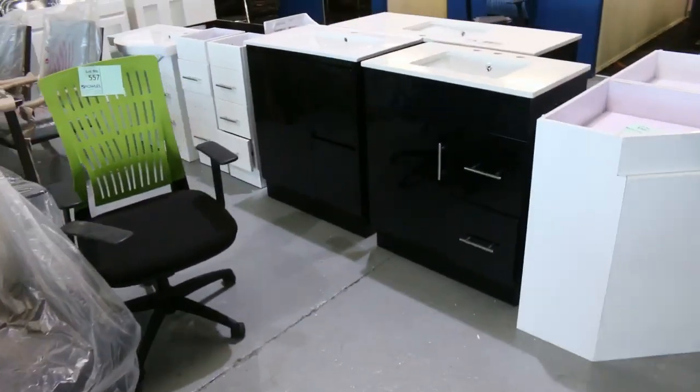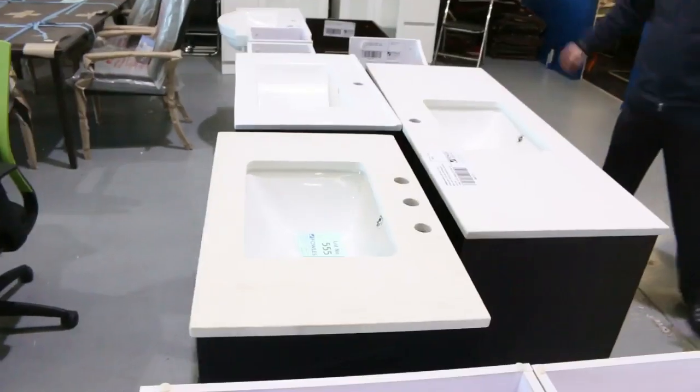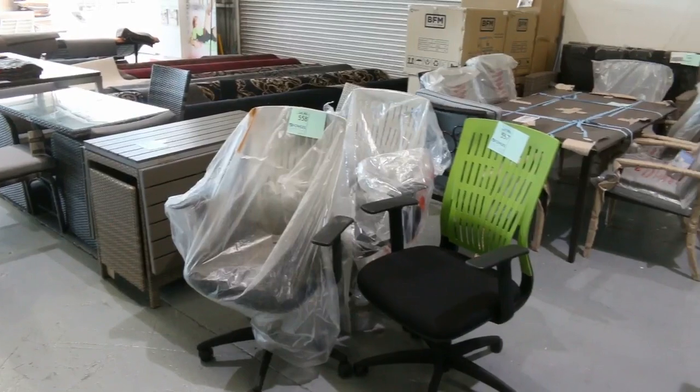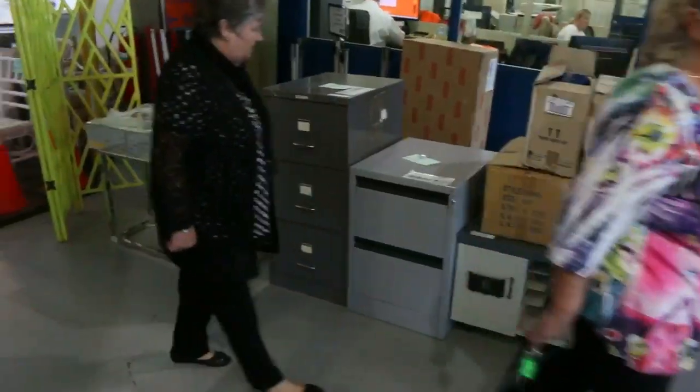Lots of vanities in tomorrow — stacks and stacks of vanities. We've had a really good delivery. Most of these will be unreserved, so look out folks if you're after some vanities. Some outdoor furniture over the back there, just a couple of bits and pieces left — a few leftovers from last week's auction. A few little bits and pieces here, this will all be unreserved.